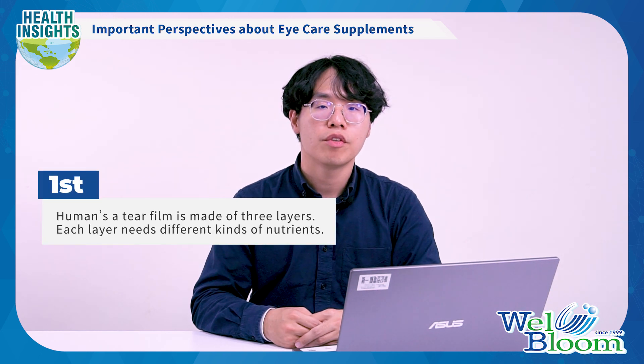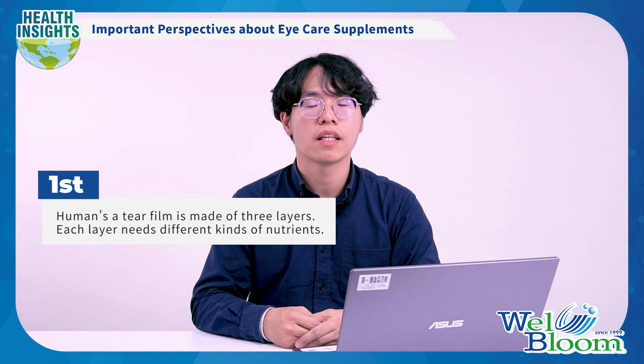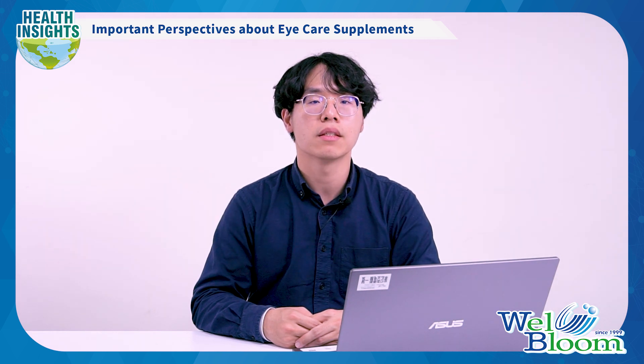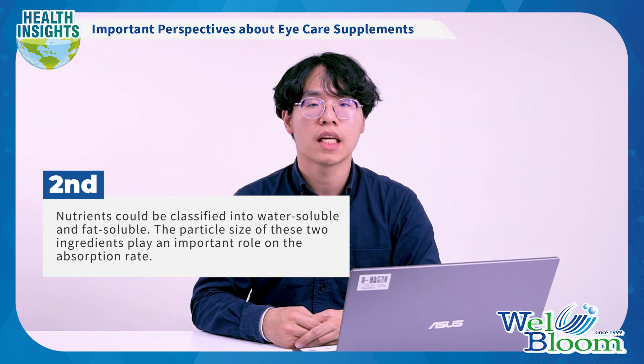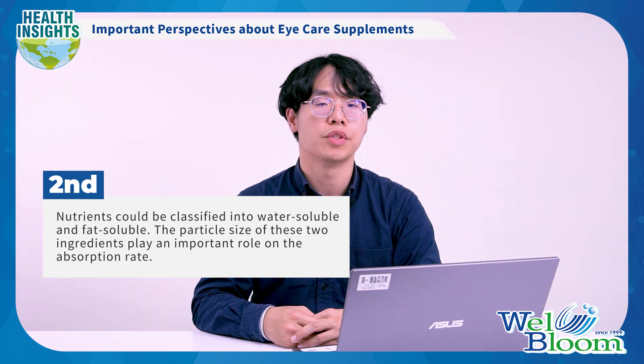In this episode, we want to share two important perspectives about eye care supplements. First, the human tear film is made of three layers, and each layer needs different kinds of nutrition. Second, nutrition can be classified into water-soluble and fat-soluble. The particle size of these two ingredients plays an important role in the absorption rate.